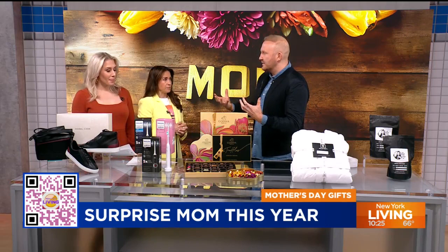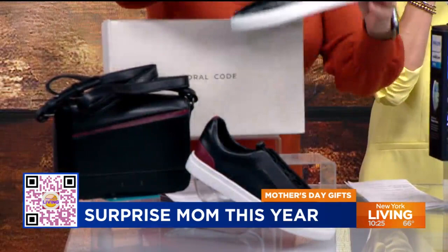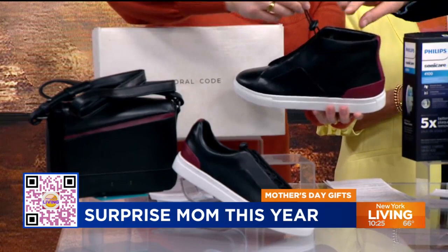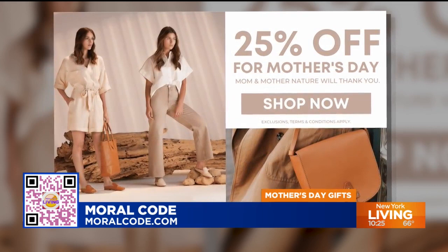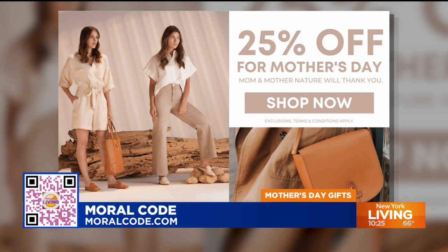For the trendy or the stylish mom, this is some great stuff from Moral Code. I love it because their motto is 'feel good about looking good.' Each product is natural hemp and vegan apple leather. We have the high-top sneaker, the low-top sneaker, and the crossbody bag. You can feel the quality on that — it's fantastic. You can grab this at moralcode.com. I love the trendiness and style of it for Mother's Day. It smells amazing, and the colors are great too. Moralcode.com on that one.